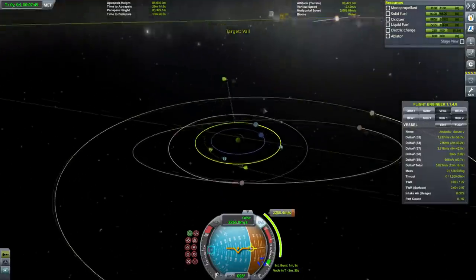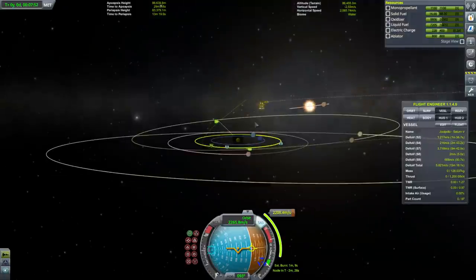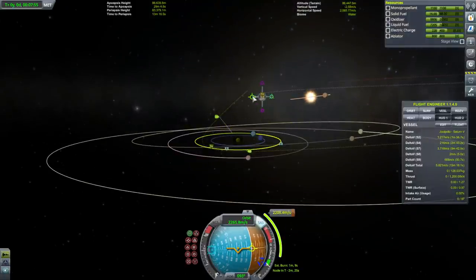I said we would aim to land on Val. Normally it's probably better to capture close to Jool, but I think Val itself could possibly help us if we can get close enough.